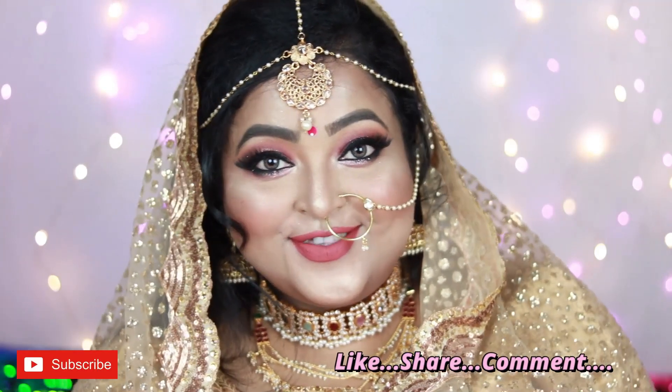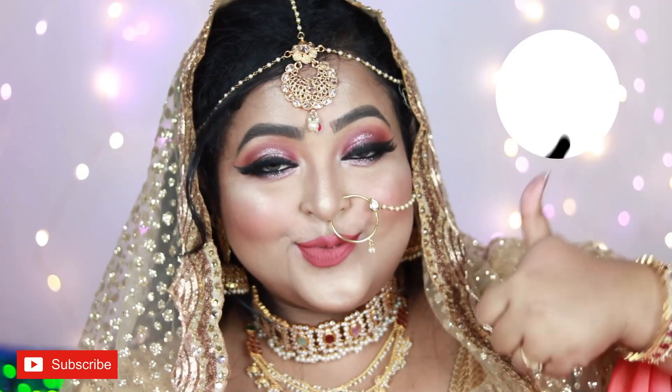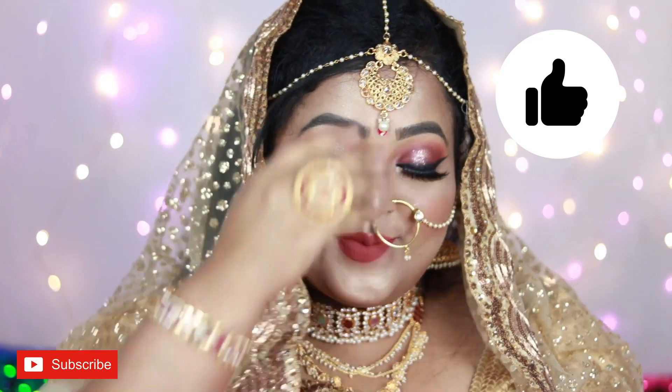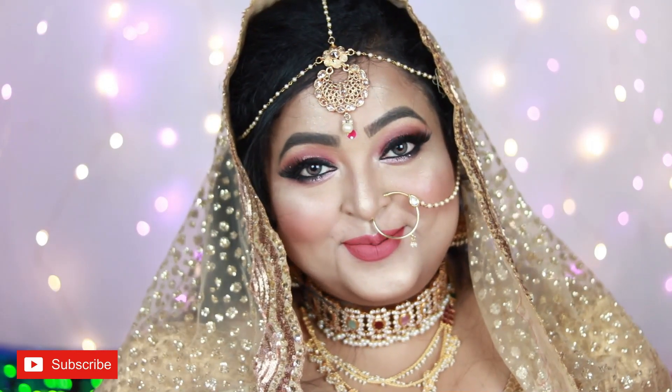So this is my take on this year's bridal makeup look and I really like how it turned out. I hope you like it too — make sure you hit the like button and subscribe to my channel. I'll put links to the jewelry I'm wearing, my outfit, and all the products used in the description box. Love you, bye guys!